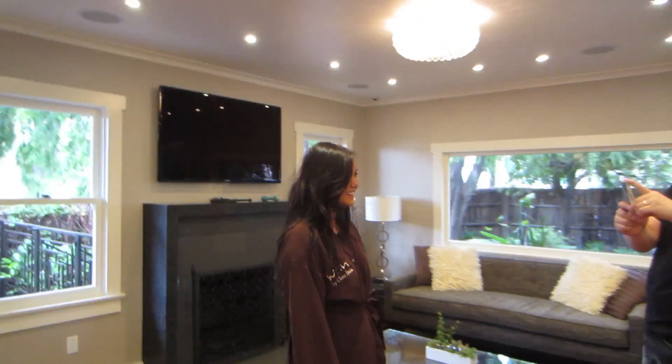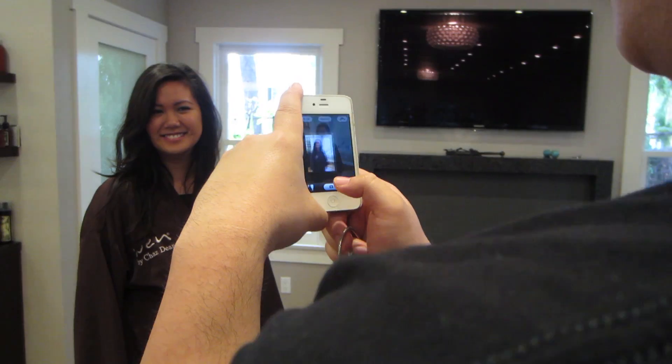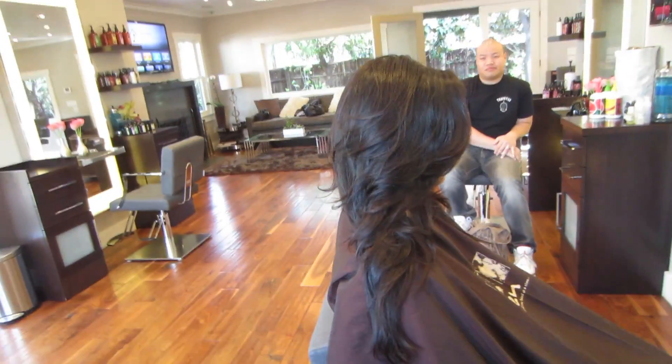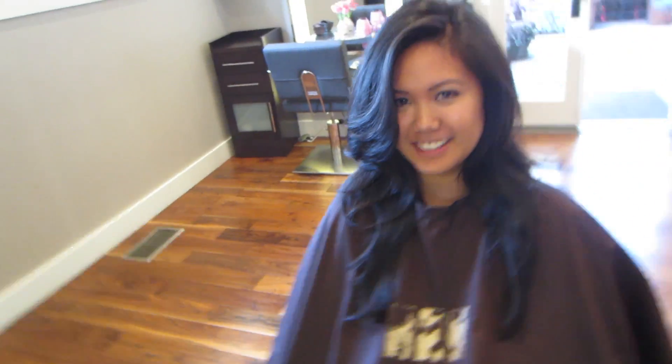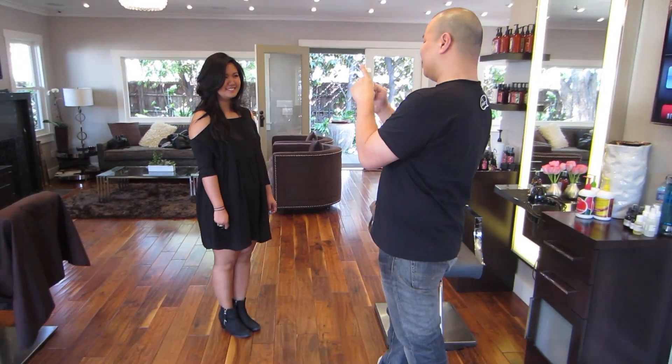This is Annabelle — you can't see but she has a really cute outfit on underneath. This is her husband; they're visiting all the way from Denmark. We just finished her hair — we cut it, gave her some layers, kind of like a version of Clara's haircut but it's Annabelle's version with more movement so she can wear it however she wants. Look how cute, look how shiny! Do you like it? I love it!